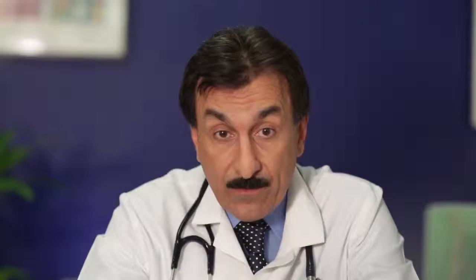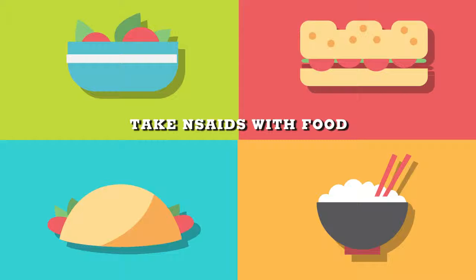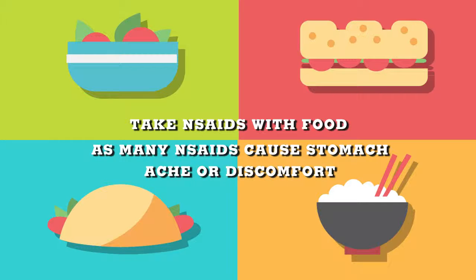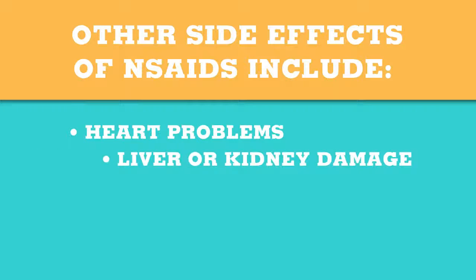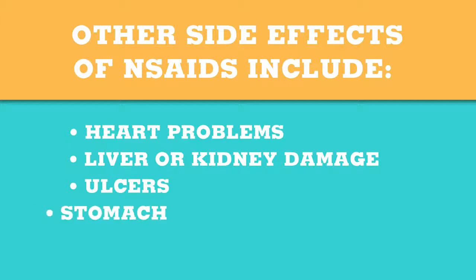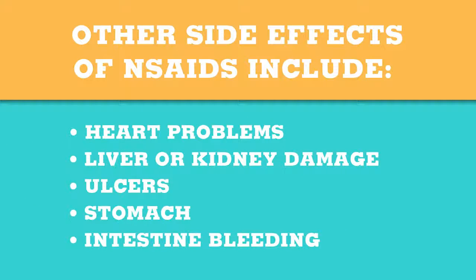Most prescription NSAIDs are taken in the morning and again in the evening. It's best to take an NSAID with food, as many NSAIDs cause stomach ache or discomfort. Other side effects may include heart problems, liver or kidney damage, ulcers and stomach or intestinal bleeding. For these reasons, doctors will often prescribe a stomach protectant when they prescribe an NSAID.